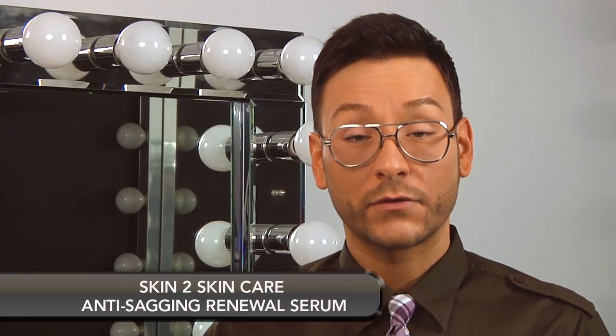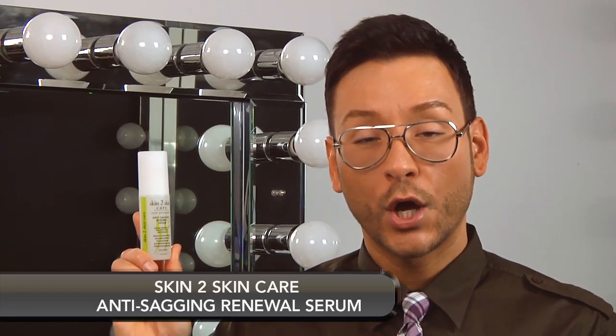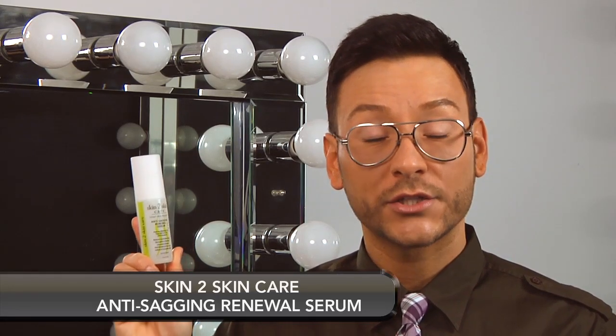One of my favorite cosmeceutical lines for mature skin over the age of 50 is Skin to Skin Care. This is the anti-sagging renewal serum. It's formulated with two amazing peptides which facilitate the production of collagen and hyaluronic acid in the skin, which leads to tightening and elasticity benefit. Use two full pumps and start under the eyes, blending down and continuing on to the cheeks and forehead.